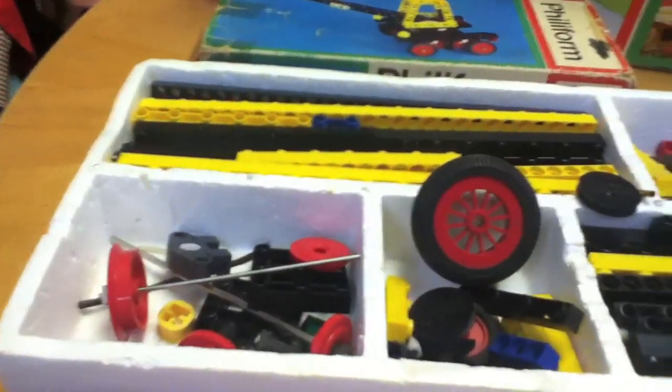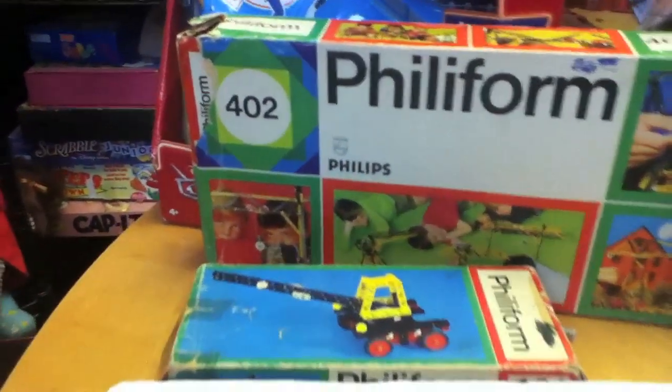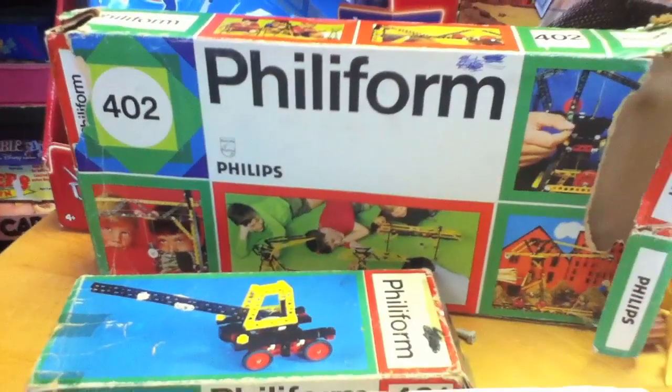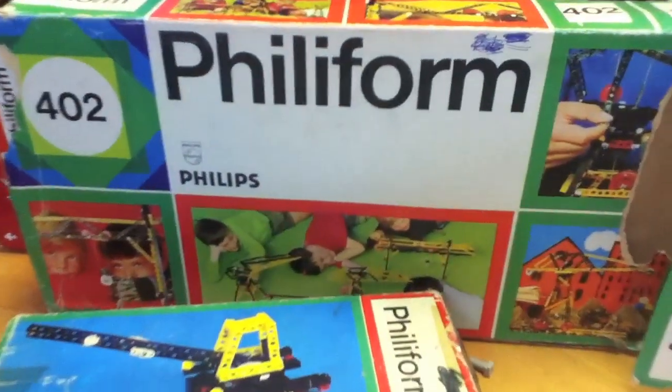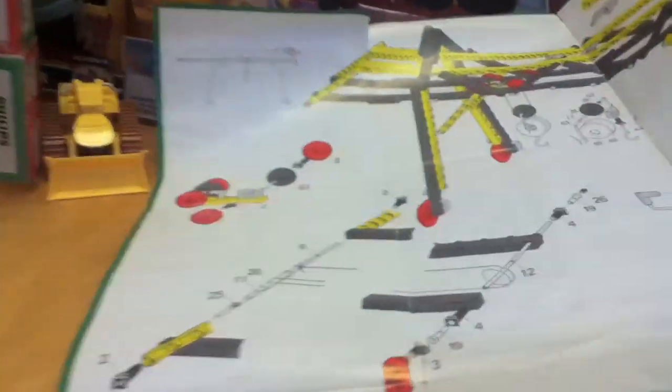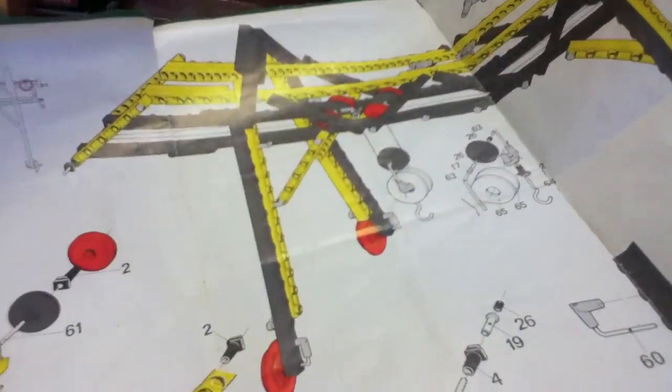I have about 44 different sets of these, and I'm actually going to do a side-by-side comparison — which is going to be quite long — showing the similarity between this system from 1969 to 1974 and compare it to the LEGO Technics set, which wasn't introduced until 1977.